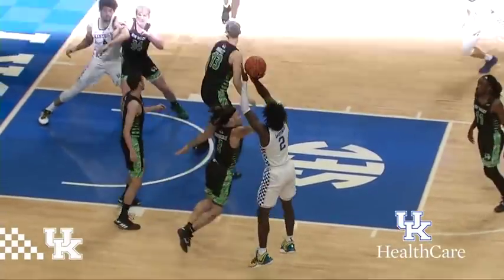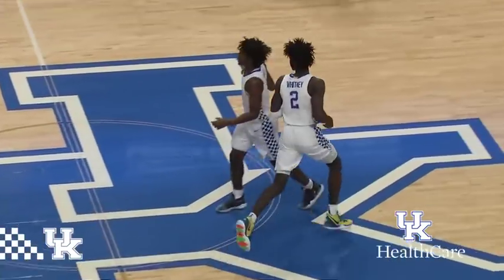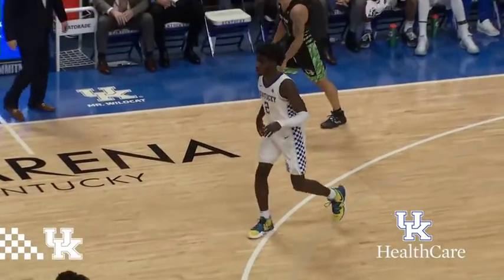Higgins into the middle of that zone, to Whitney on the left side, one dribble, pull up, good! About a 15-footer, first bucket for Khalil Whitney.